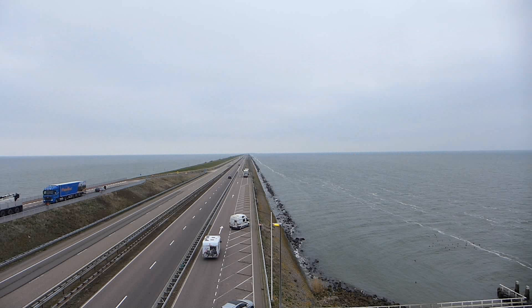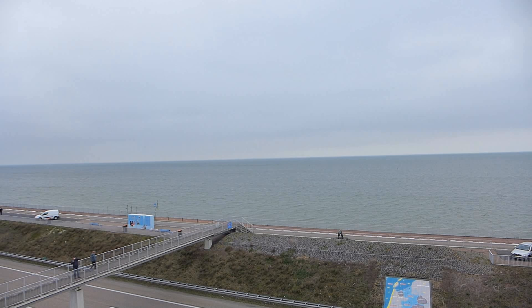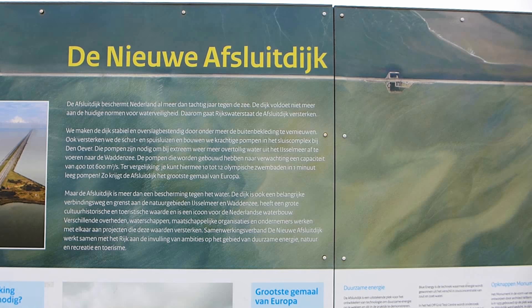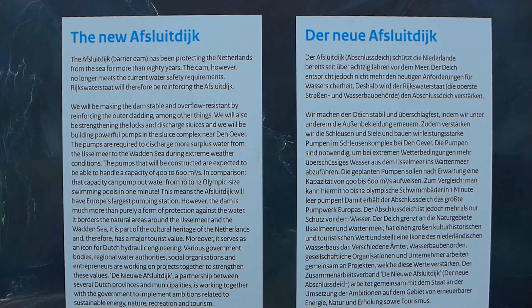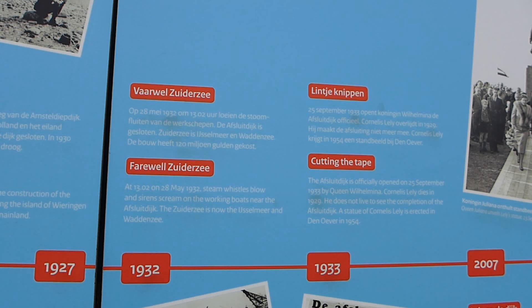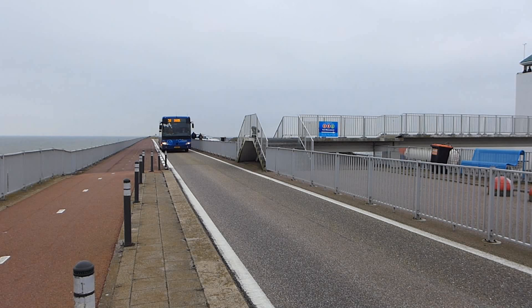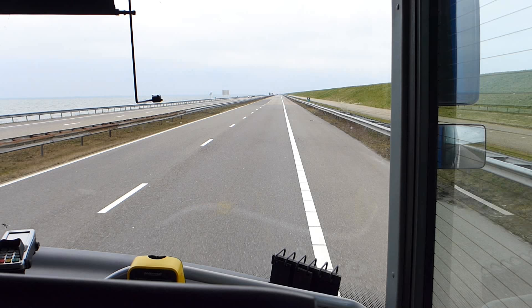Up here you can see the almost surreal sight of the motorway stretching into nothingness in both directions, and it gives you a sense of what an incredible piece of engineering this really is. It is, however, an 80-year-old piece of engineering now, and like many 80-year-olds it's in danger of becoming a little bit leaky. A four-year programme of reinforcement has begun which will replace the outer cladding of the dike while widening the body and raising it by two metres — this will protect it from rising sea levels in the future, allowing it to protect the thousands of Dutch people who live, work and catch buses on land that simply wouldn't be there without the Afsluitdijk.